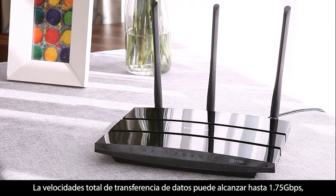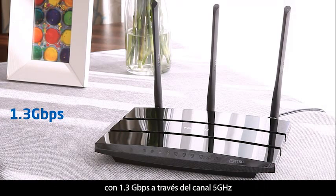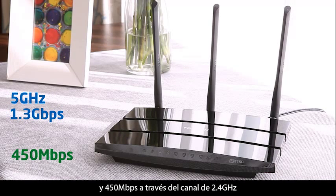Total data transfer speeds can achieve up to 1.75 gigabits per second, with 1.3 gigabits per second over the clear 5 GHz channel, and 450 megabits per second over the 2.4 GHz channel.